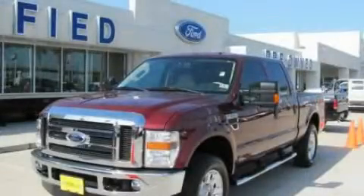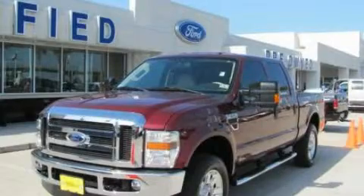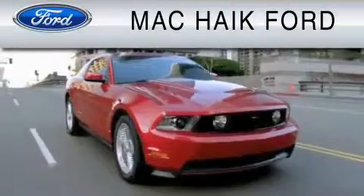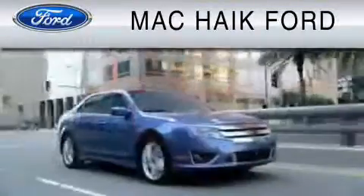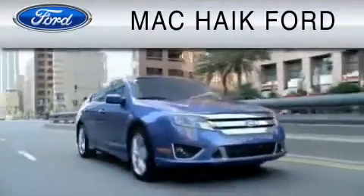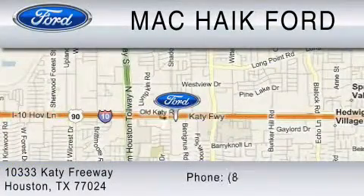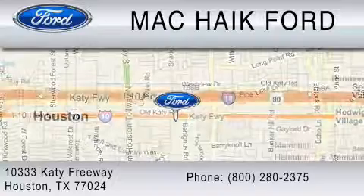This vehicle is sure to sell fast. Call and arrange your test drive today. For everyday low pricing on new and used Ford cars and trucks, visit Mack Hike Ford. We are located at 10333 Katy Freeway in Houston. You can reach us at 800-280-2375.